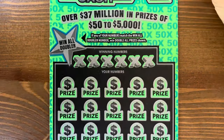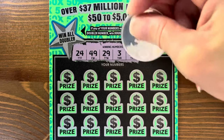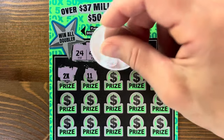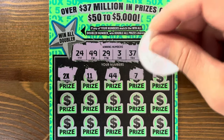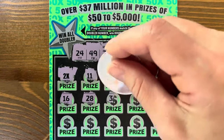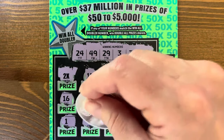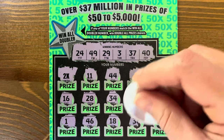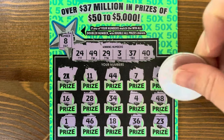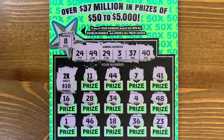Three more of these. Second ticket: twenty-four, forty-nine, twenty-nine, three, thirty-seven, and forty. Two X — yes! Thirty-four, four, forty-eight, eight. Single two X — no eight. Two times ten — twenty bucks! That puts us at fifty-five.